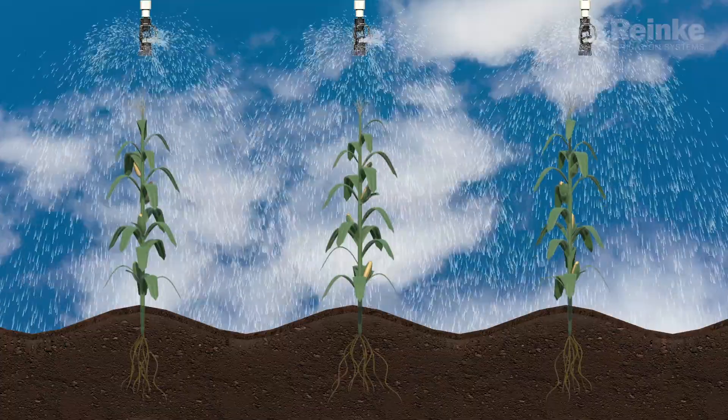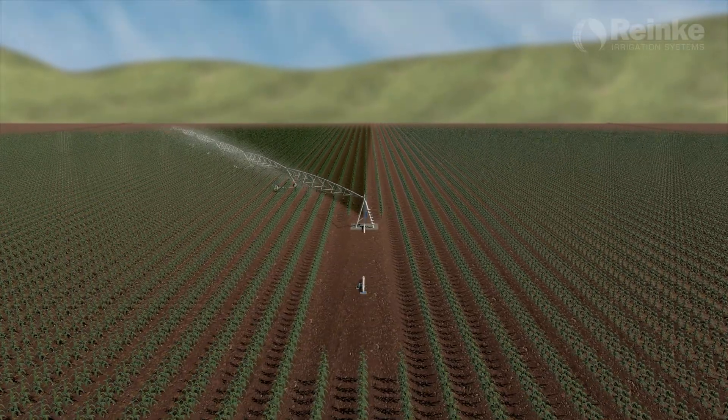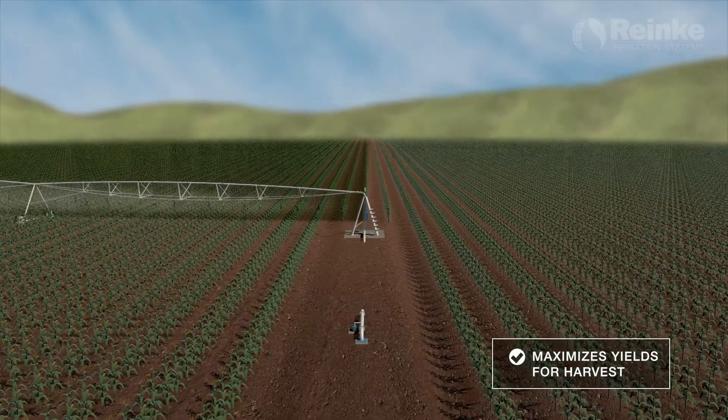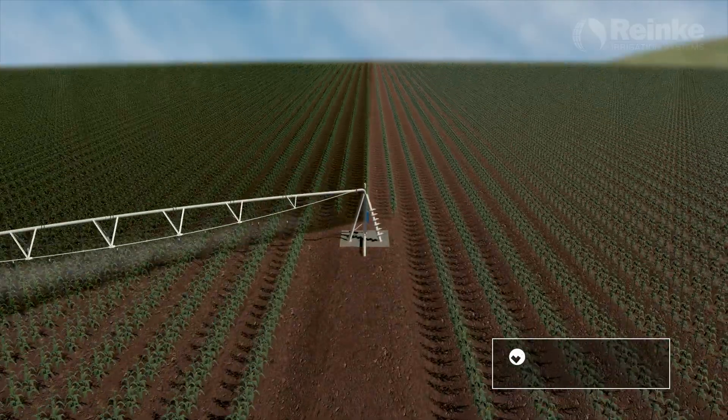It's very important to apply the correct amount of water to the plant in each stage of the plant's growth cycle. Proper irrigation and fertilization should provide optimal yields.